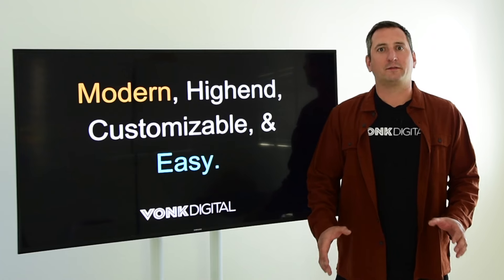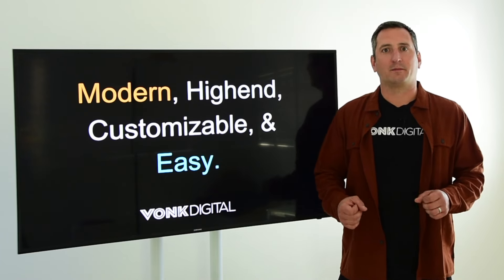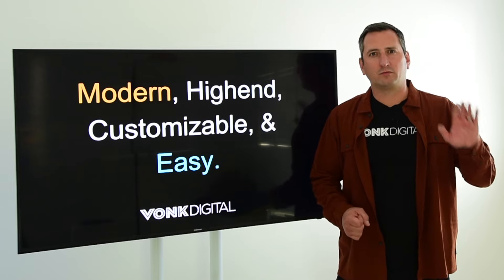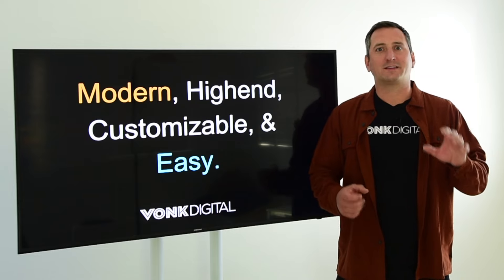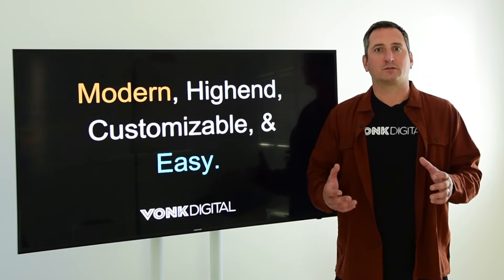If you're thinking about launching a website for your mortgage business, let me tell you about a mistake me and my old business partners made when we had our mortgage company — that hopefully you can avoid. We started out with a really restricted templated website, and then we decided we needed a custom website because our needs were changing and we wanted more control.